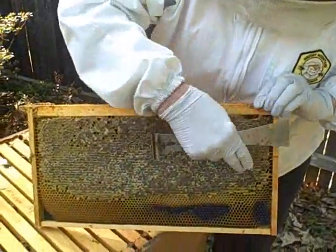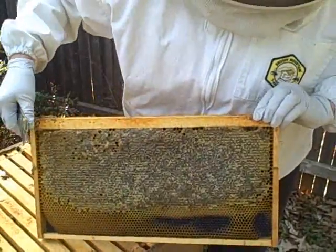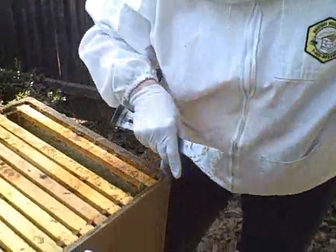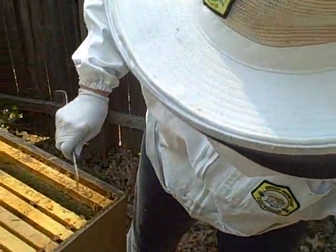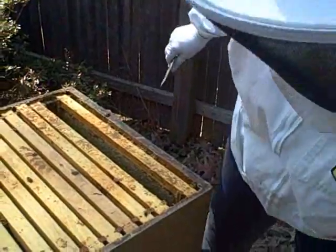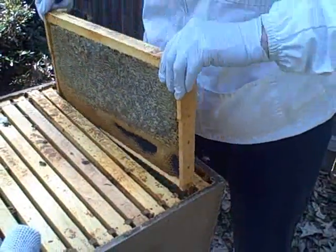This part up here is your drawn and sealed honey, and now we'll just try to take a peek and find out where they're at. It looks to me like they're in the bottom box, so we'll go down a box.